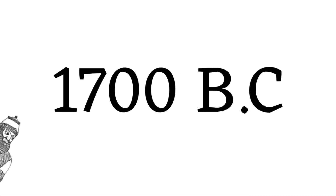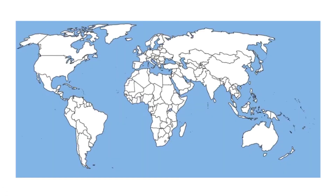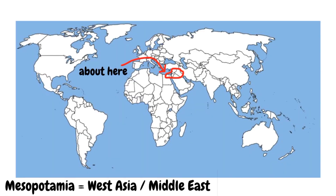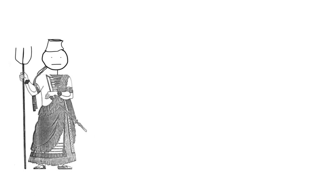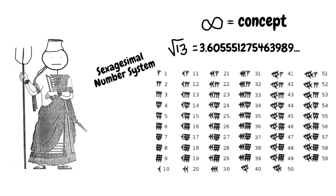Too far. Babylonia was an ancient Mesopotamian state comprising modern Iraq, Syria, and Egypt. The capital city, Babylon, was about 60 miles from modern Baghdad. Babylonians offered an early intuition on the infinite process — they could determine the square root of a rational number to any number of decimal places.